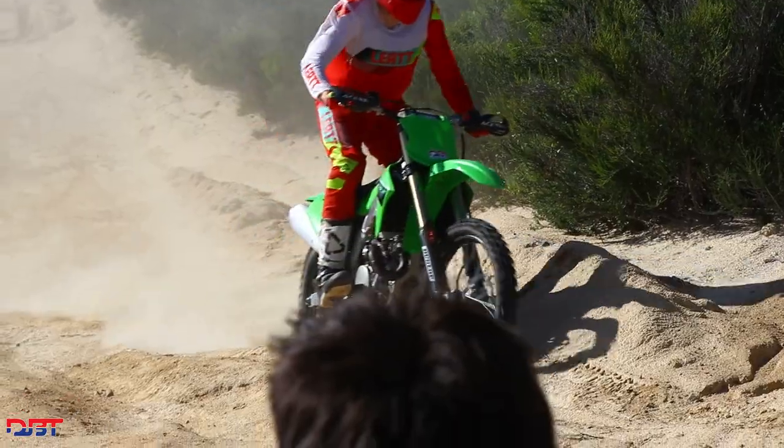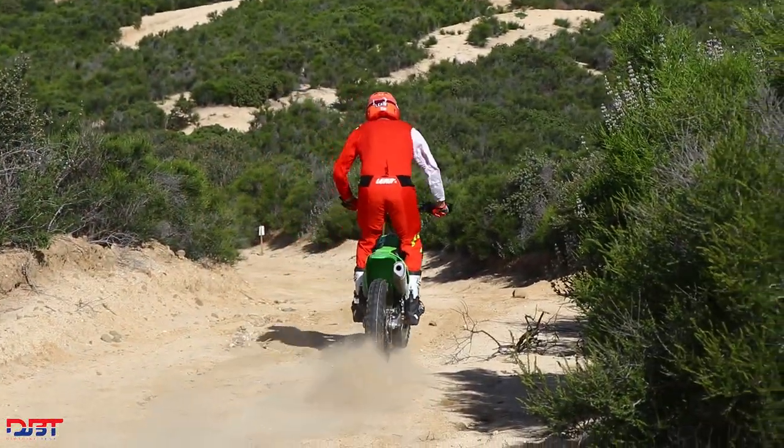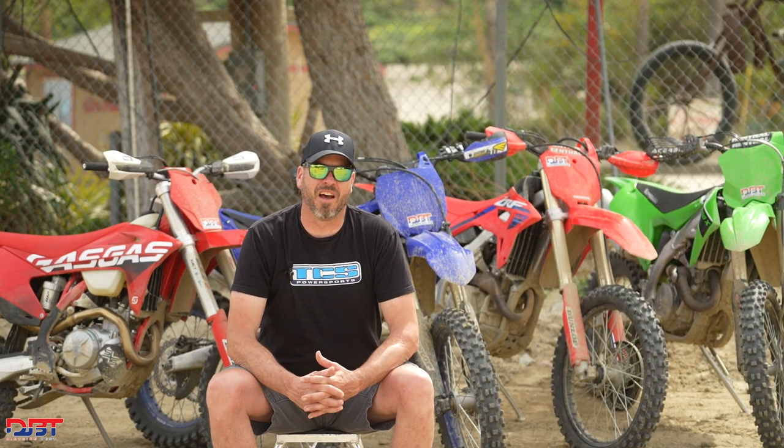Hey everyone, Brent Farrell with Dirt Bike Test. I just got done doing some riding on the new 450 off-road bikes. A little background on me: I'm 6'5, 230 pounds, a 50-plus expert Grand Prix desert rider — so maybe a little off from what might be considered the standard size. I currently ride and race a Husqvarna FX 450, so this is a good test for me. It sits right in my normal bike type.